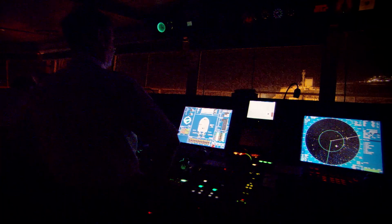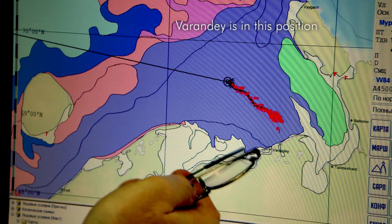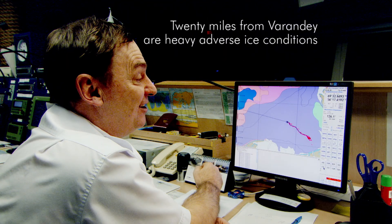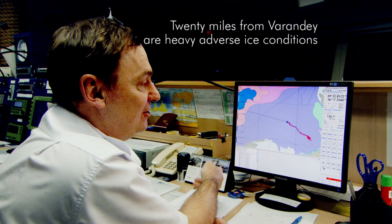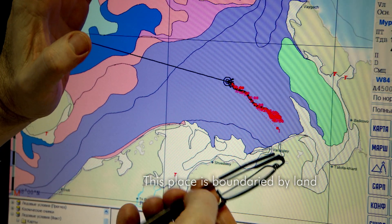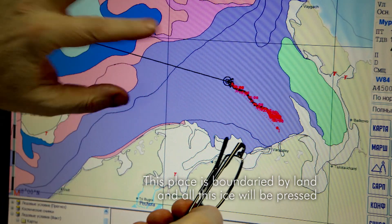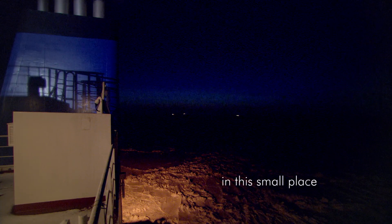Near the oil terminal the ice is especially violent. Varandei in this position — 20 miles from Varandei — is a heavy, adverse ice condition. This place is bounded by land, and all the ice gets pressed into this small area.